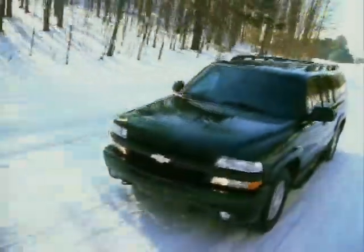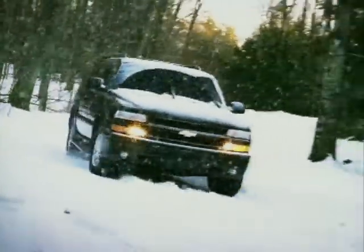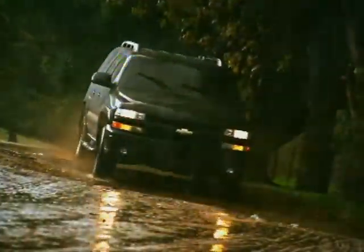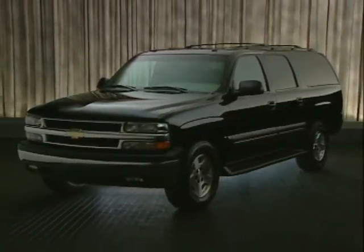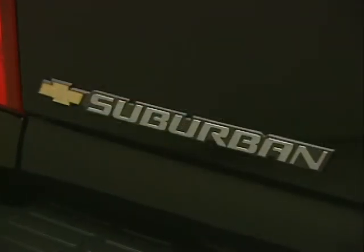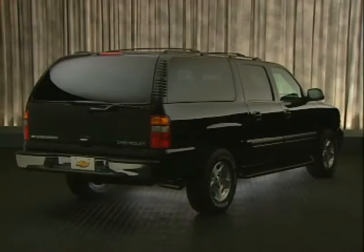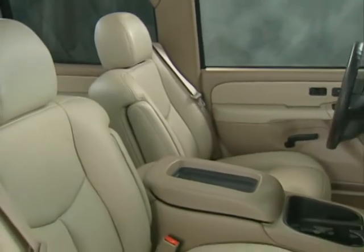Nearly 70 years ago, Chevrolet introduced the world's first ever sport utility vehicle, the 1935 Suburban. Since then, the SUV market has grown by leaps and bounds, with literally dozens of nameplates and models to choose from today. But through it all, Suburban has remained a pace-setter in the segment it invented, continually raising the bar in ruggedness, durability, and overall performance. In 2004, Suburban carries on the tradition with upgrades, refinements, and new features providing customers more SUV at a better value.